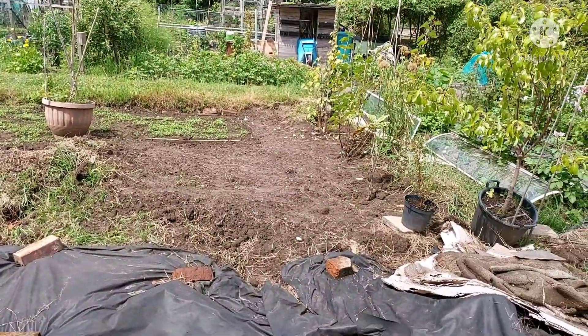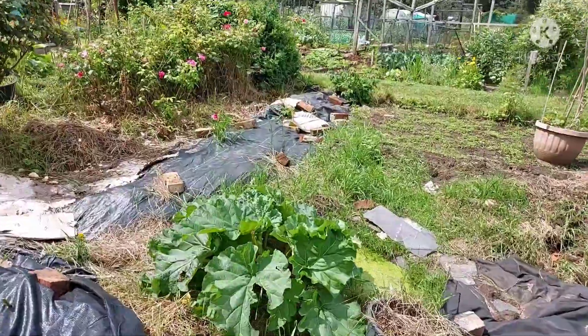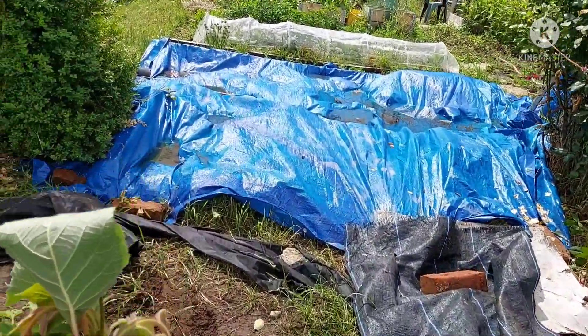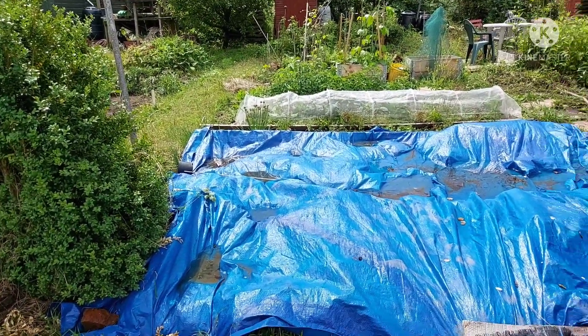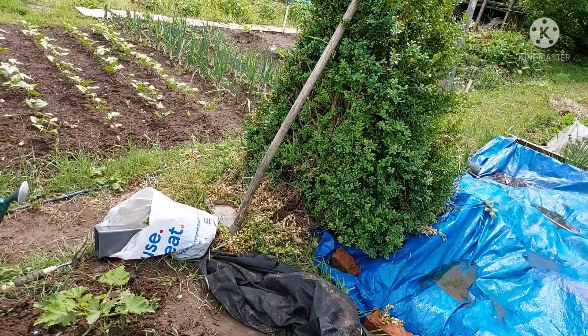I think that kiwi plant would do nicely between the rose bushes. I'm not sure what's going to go in the middle of the plot, but slowly all these areas where the black tarpaulin and blue tarpaulin are will come off, the soil will be nicely fertilized, and we can dig the plants in.